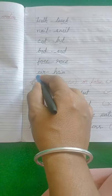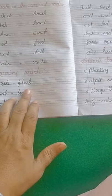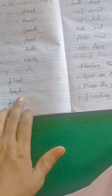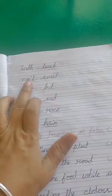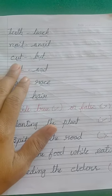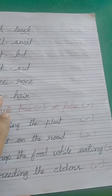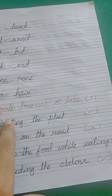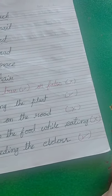And air (A-I-R) and hair (H-A-I-R) — both end A-I-R. So the rhyming words are: brush/flesh, comb/lamb, food/fool, teeth/teach, nail/snail, cut/but, bad/sad, face/race, air/hair. This is the rhyming words section.